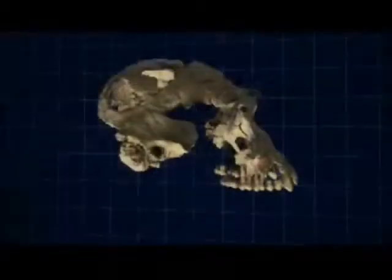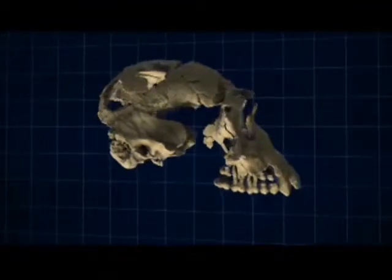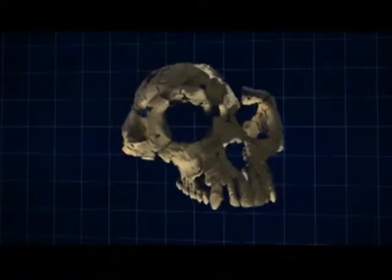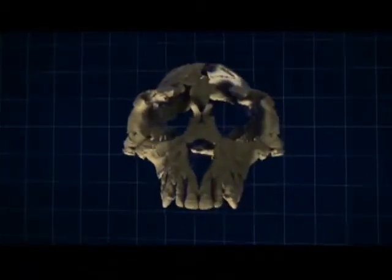The scientists have now reassembled the face of this enigmatic creature, seen for the first time in 4.4 million years.